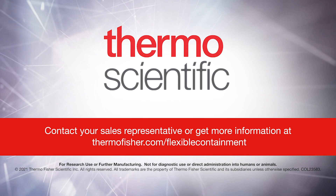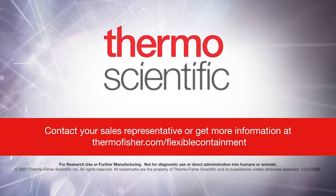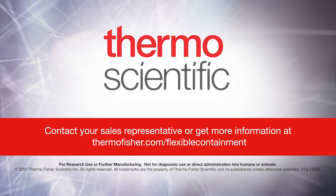Contact your sales representative or get more information at thermofisher.com/flexible-containment.